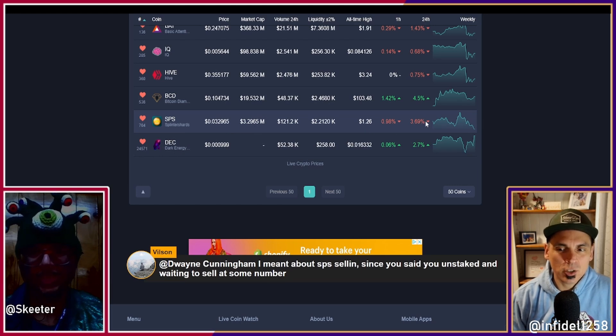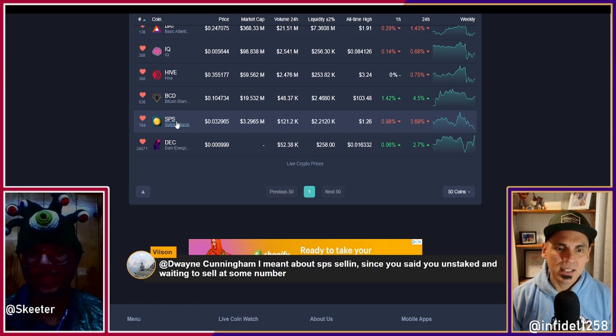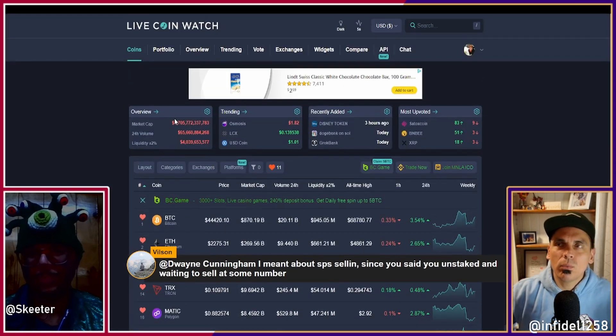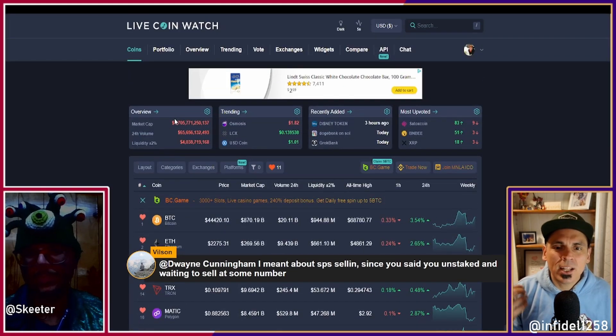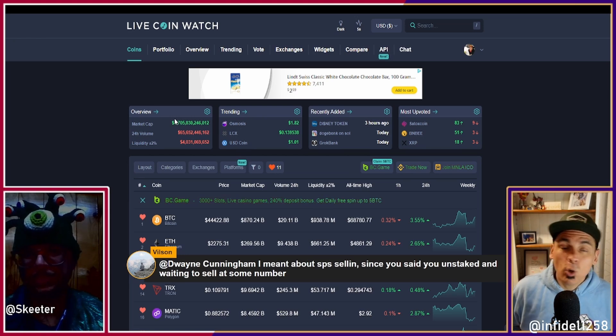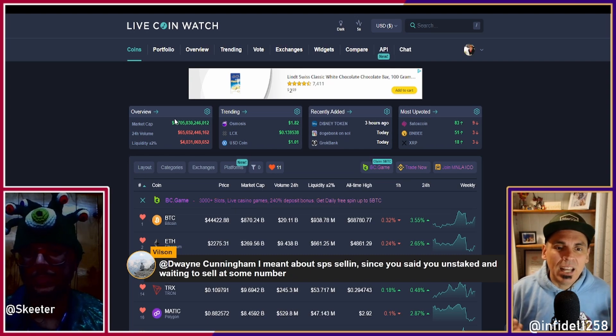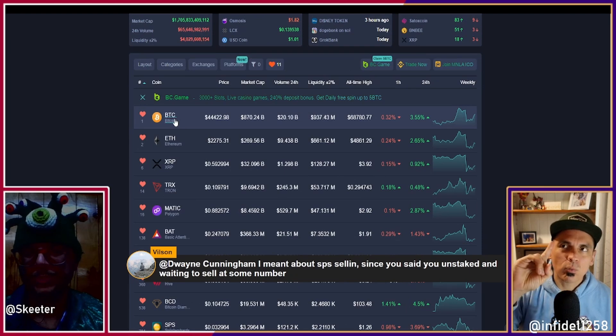I do think we're going higher and the higher number will come sooner than most people expect. So you might say, 'Why would you sell at 3.8 cents then?' It's a multi-factor answer. Right at that moment I had an opportunity to move into activating some land, which is going to produce more SPS — that's super important to me. I also want to get more land and think through the acquisition of more assets, whether it's Rebellion cards.